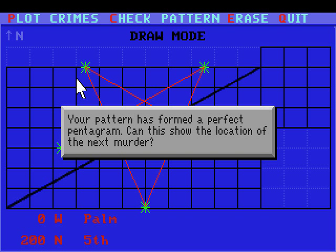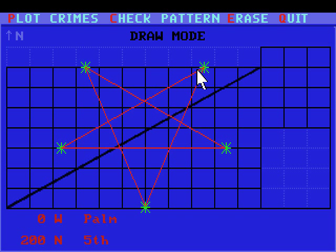Can this show the location of the next murder? That would be here, then. That's 200 East Palm. I guess we'd better check that out.